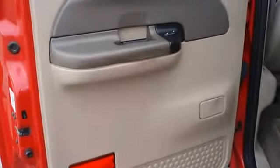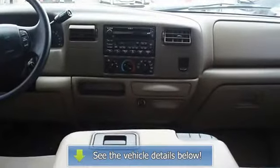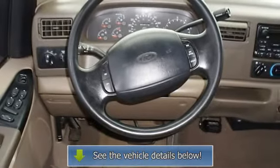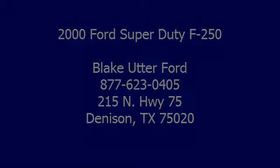View all our inventory at www.bobutterford.com or www.bobutterkia.com. Call or email Terry Irby, Internet Relations Manager. Follow us on Facebook. Thanks for today's video.